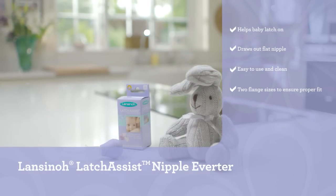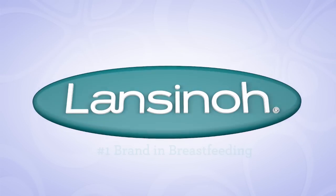Latch Assist Nipple Averter from Lansinoh, the number one brand in breastfeeding.